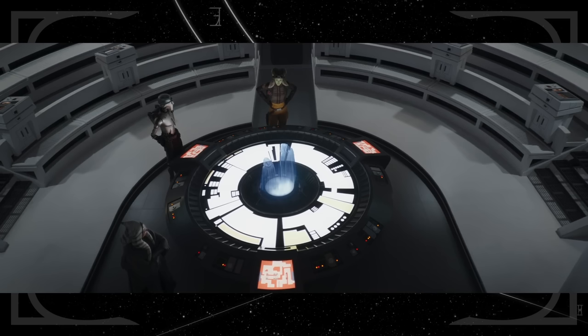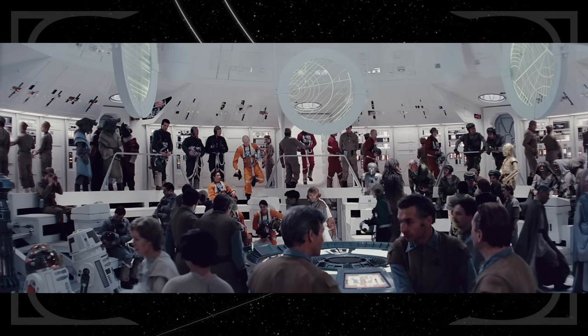She, Ahsoka, and Huyang meet in Home One's briefing room, which was where we saw Mon Mothma, Admiral Ackbar, and Krix Medin lay out the plan for the Battle of Endor in Return of the Jedi.